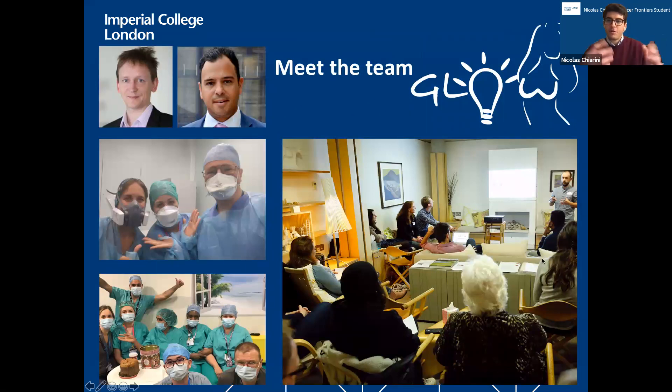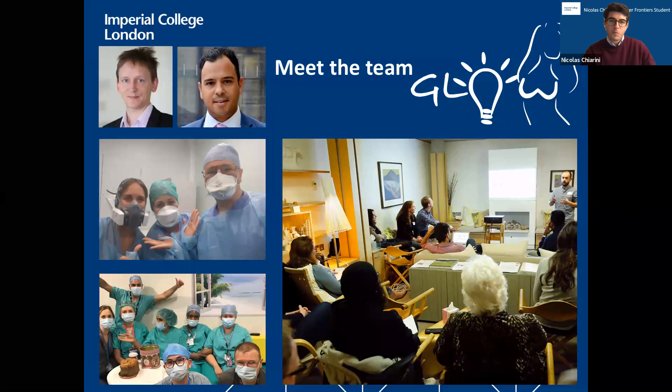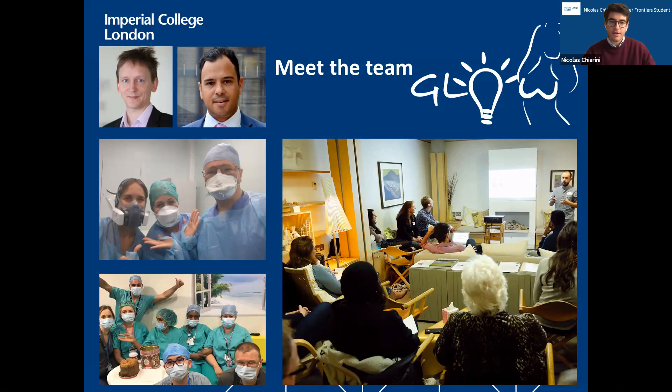This project wouldn't be possible without all these people. We have our academic supervisors Professor Dan Elson and Mr. Daniel Leff, and of course Maria and Martha, and the massive surgical team who work so hard to make all this possible. Last but not least, our patients — we owe so much to you and thank you for making this possible.